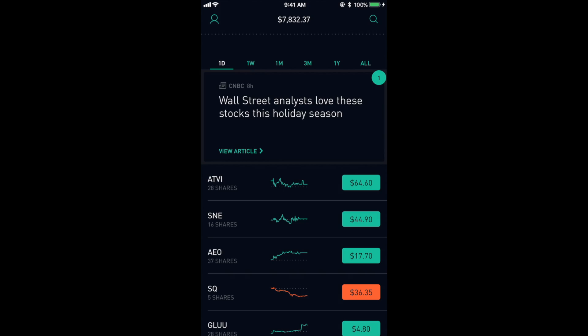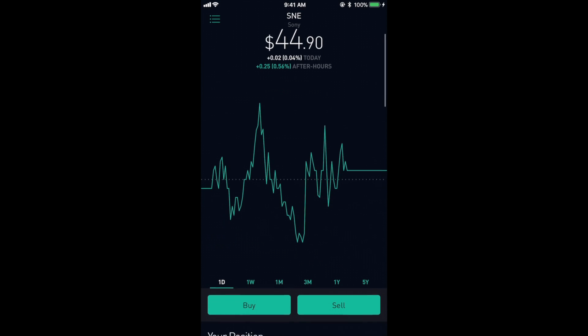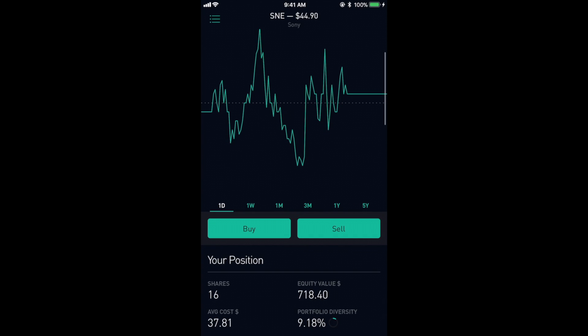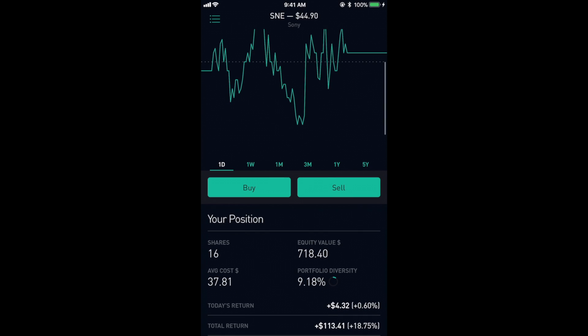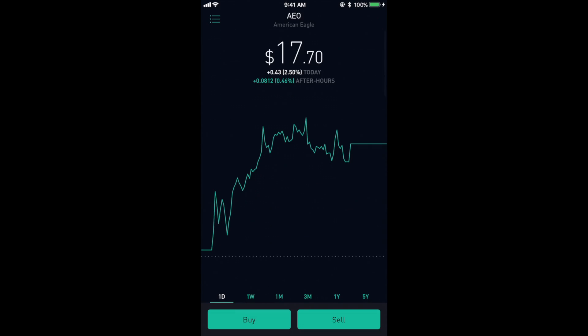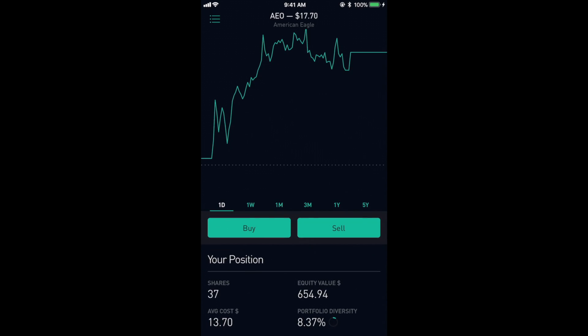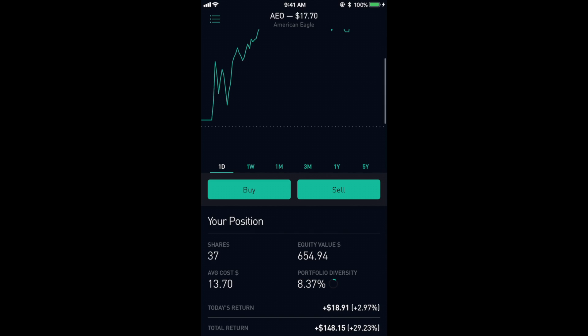The next stock that has done really well is Sony. The price is $44.90 right now and I have 16 shares at an average cost of $37.81 and have made a $113 return so far. The next company I have invested in is American Eagle and it sits at $17.70 a share right now and I have a total of 37 shares at about $13.70 a share and have seen a total return of almost $150.